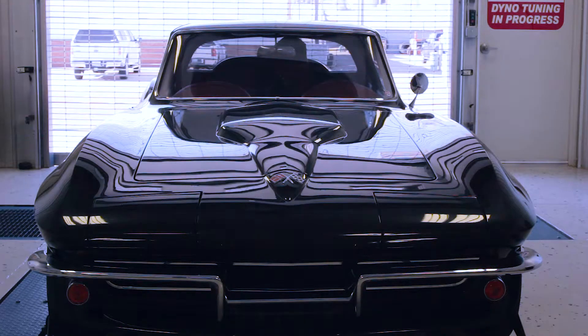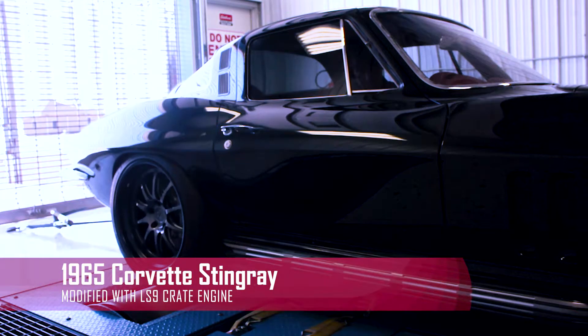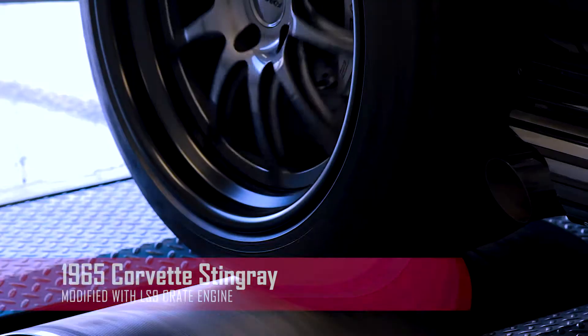Recently in our Dyno Tuning room we've had this beautiful 1965 Corvette Stingray with an all-new modern Corvette powertrain. We invite you to watch as our specialists use high-tech machinery to put this classic to the test.